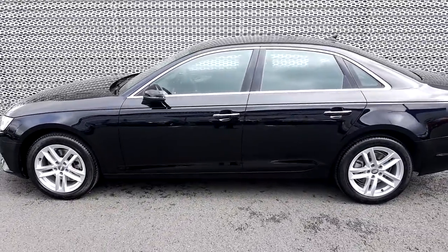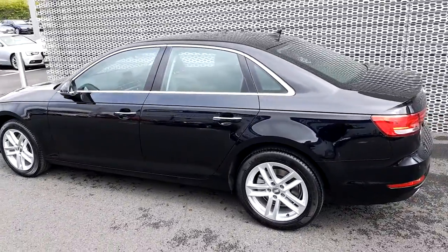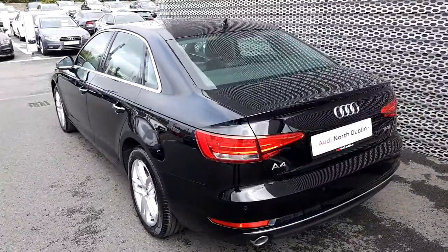Here at the side we'll notice the 17-inch twin five-spoke alloys — they look great on this car. This Audi A4 also comes with rear parking sensors.